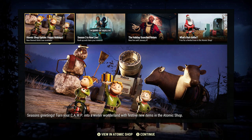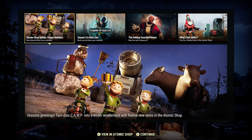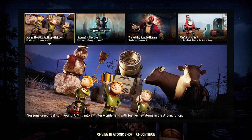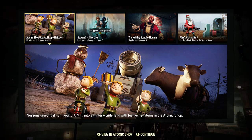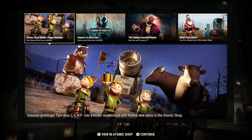Hello YouTubers, welcome back to my channel. Today is the 22nd of December 2020. Let's take a look at the atomic shop — today there is a holiday bundle available called the Brahmin bundle. Let's get into it.